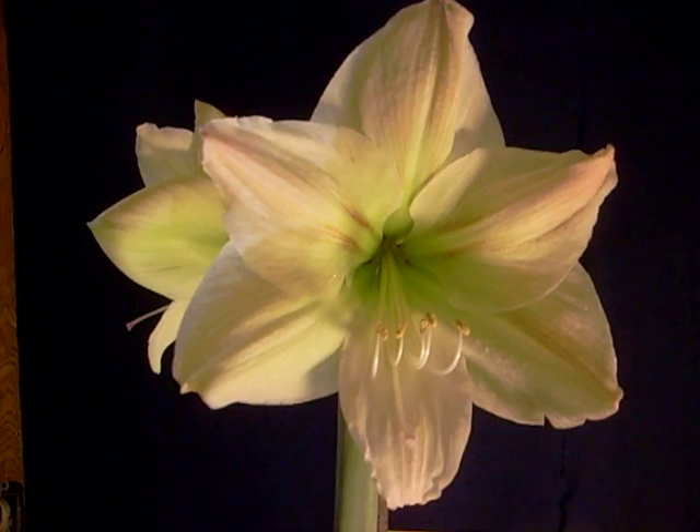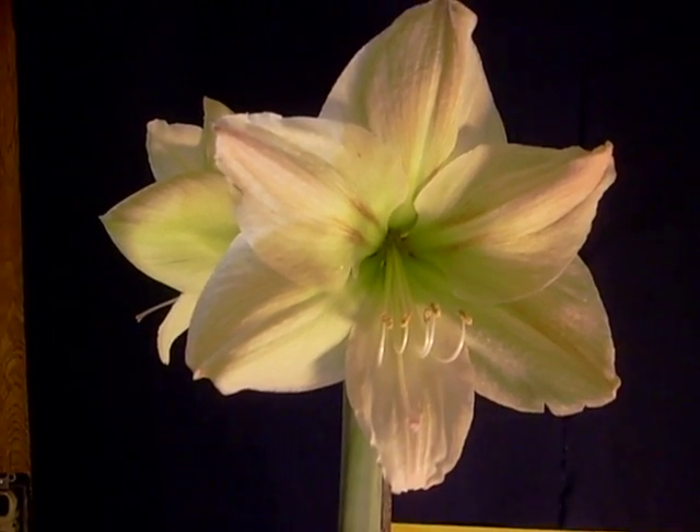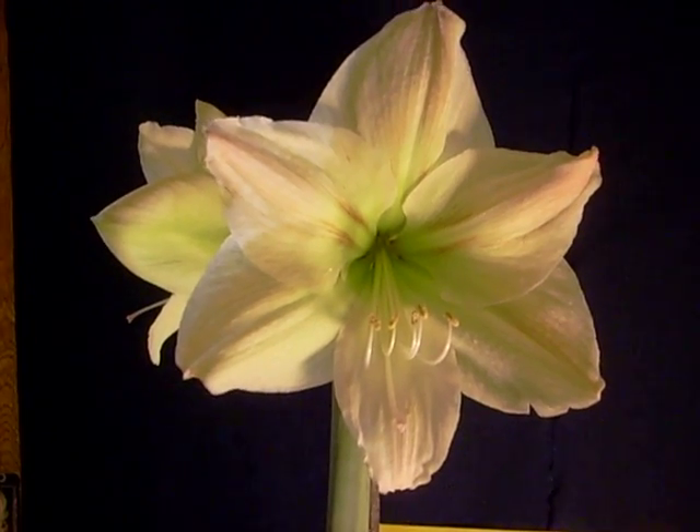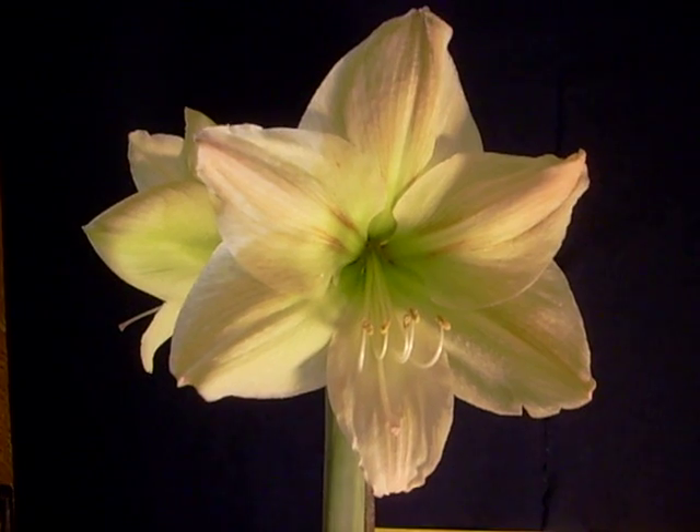As the bloom opens, it's more greenish than yellow, but changes to yellow, and then the yellow fades a little. It has pink and yellow. What a tremendous bloom.